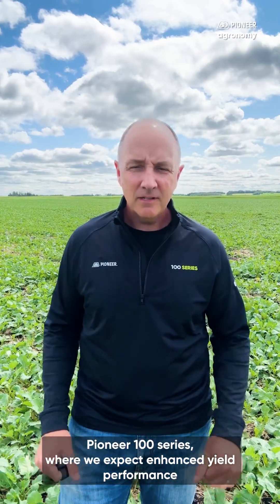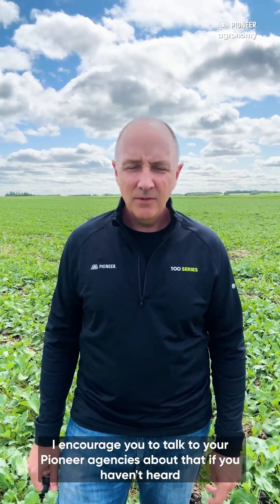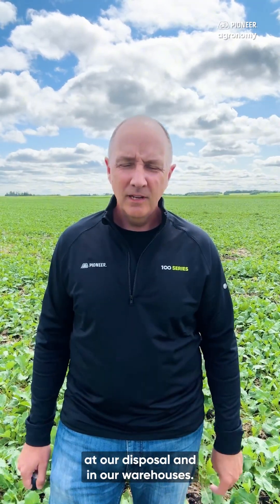Don't forget to ask your Pioneer agencies about P1540L and P1530G from our new Pioneer 100 series, where we expect enhanced yield performance — we'll compete with anything else on the market. I encourage you to talk to your Pioneer agencies about that if you haven't heard about them yet, or maybe weren't lucky enough to try the few bags we had available this year.